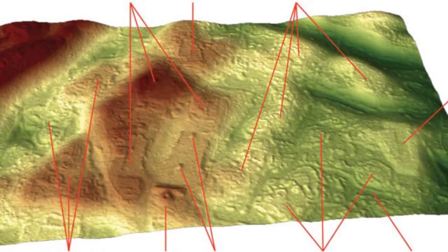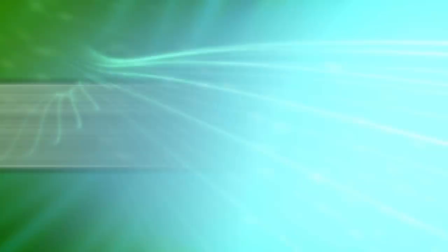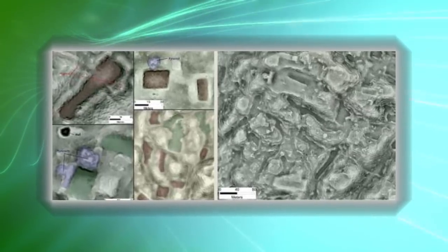The complex city featured plazas, pyramids, reservoirs, canals, and farmland. This photo here, picked up with laser scanning, shows what it's like under the ground. It gives you an excellent overview of this ancient city that would have been pretty massive.